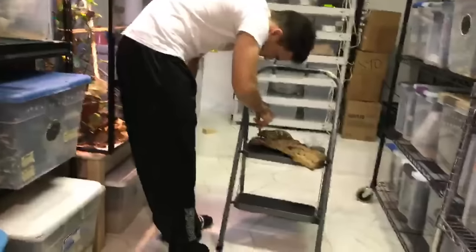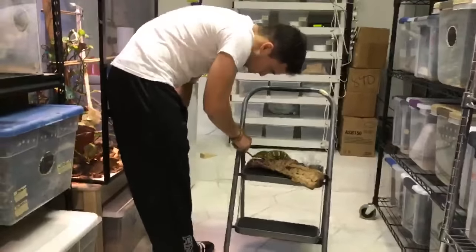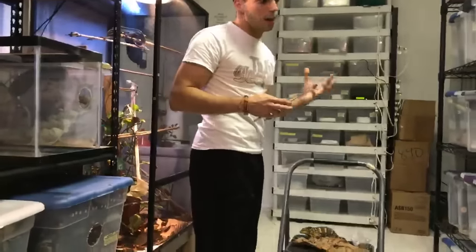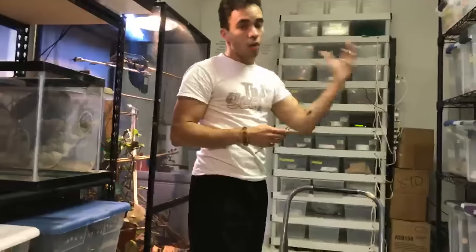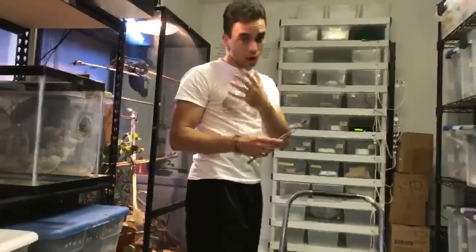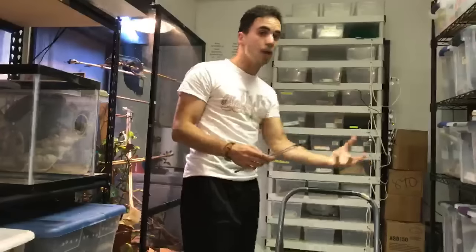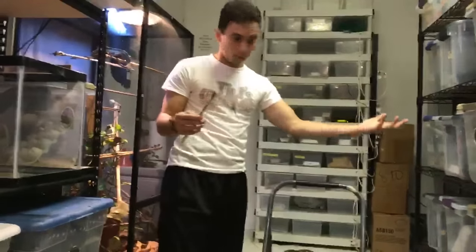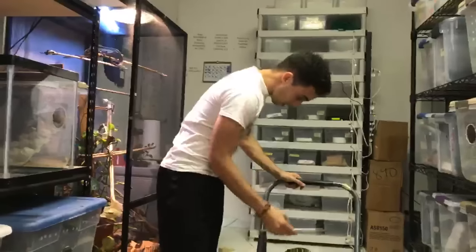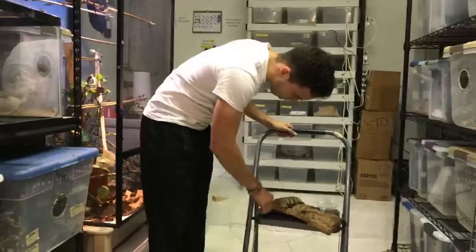Someone asked if they can send a picture of their gecko for me to identify the gender. Sure — but keep in mind, if you bought an animal from somebody, you should be asking that person first. I'm happy to help, but always go back to the seller with your questions.